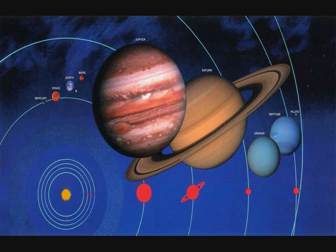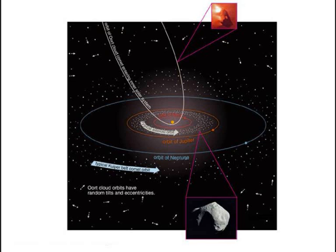For low Earth orbit, micrometeoroids are a minor part of the microparticle environment. In geosynchronous orbits, micrometeoroids are more likely to be encountered than space debris, and for interplanetary missions, natural particles are the only hazard with respect to microparticles.